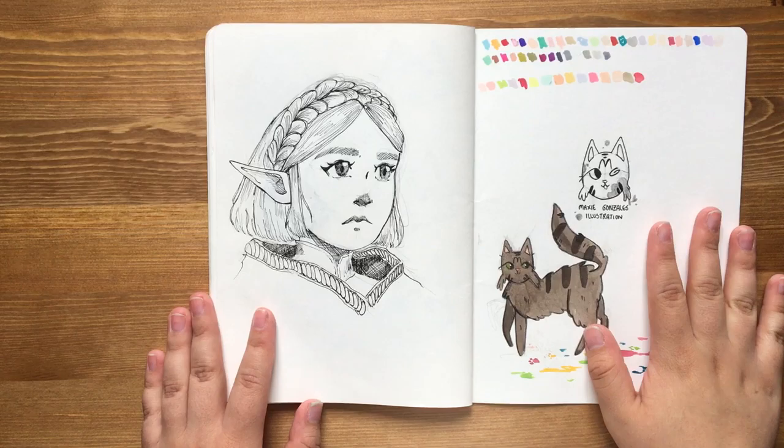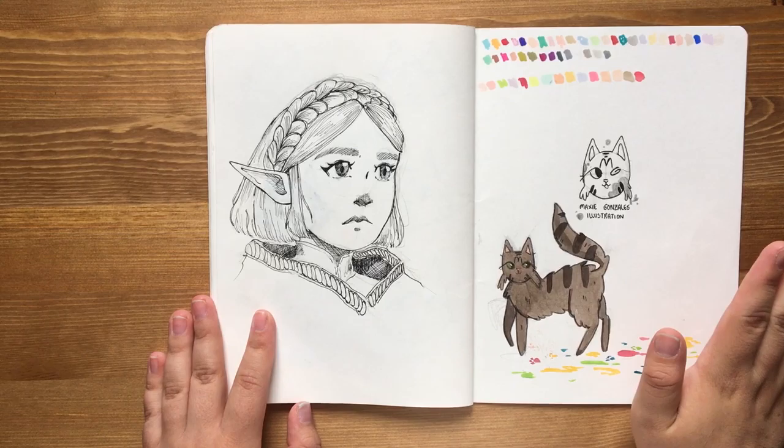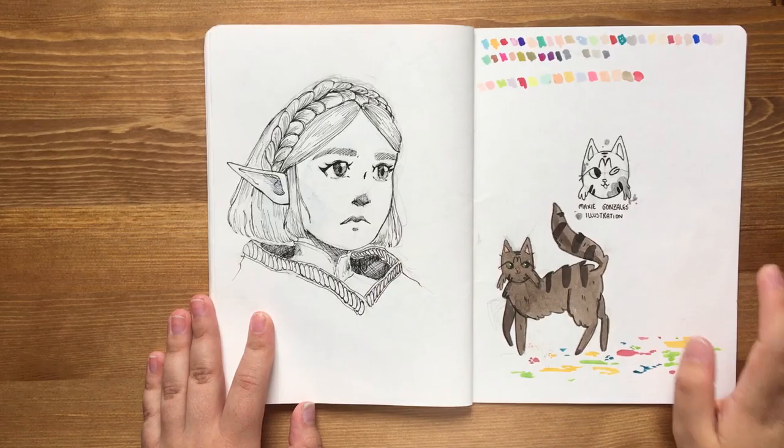Oh, and Zelda — is anyone excited for the new sequel announcement? Because I was living for it, so happy I could die. And I love Zelda with short hair.